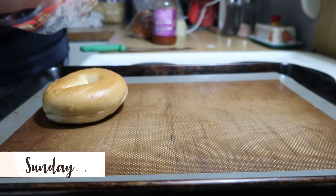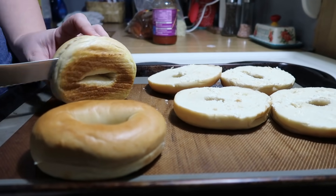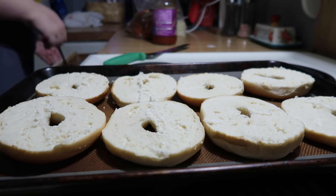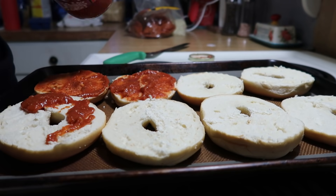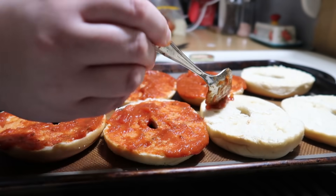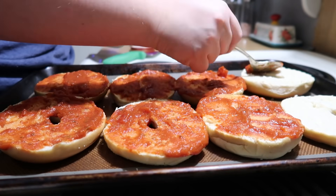Sunday night we did pizza bagels and this is something we love to do. I used to do it a lot more often but I haven't done it very often lately. I just take some bagels, cut them in half like you usually would, and then top them with some marinara sauce — I called it spaghetti sauce by mistake — some mozzarella cheese and whatever toppings you want. We just do pepperoni and then stick them in the oven. I did these at 400 degrees for about 10 minutes.